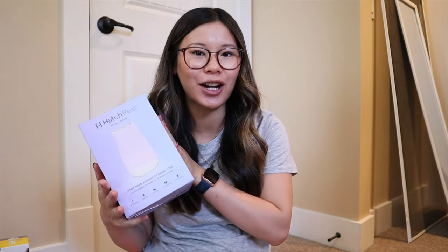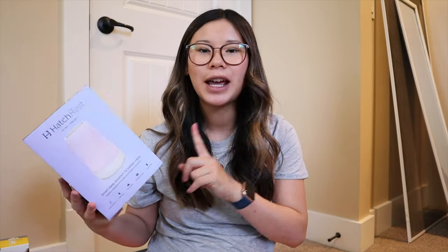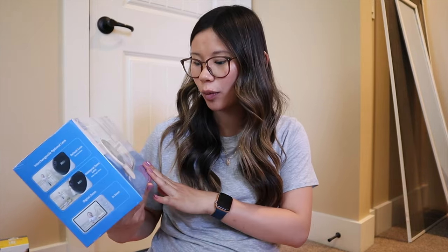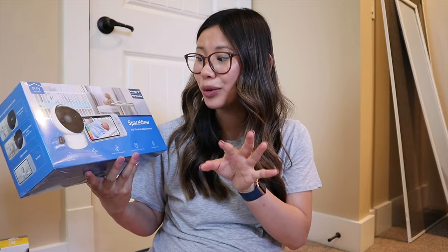I'm super excited about the Hatch Rest sound machine — we went with the second gen one, gifted off our registry. It's also a night light, great for late night feeds and changes, and I hear people use it well into toddlerhood. We also got a baby monitor — this one is not Wi-Fi, as I'd heard horror stories about Wi-Fi ones. It has its own monitor it connects to. Right now in a small apartment it's not critical, but when we move it'll be great. For swaddles, we have a zip-up swaddle and three bamboo-type swaddles.